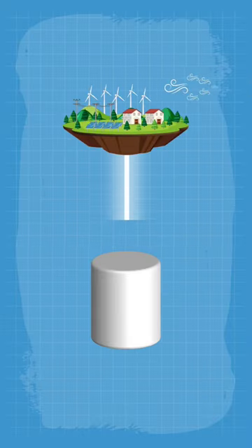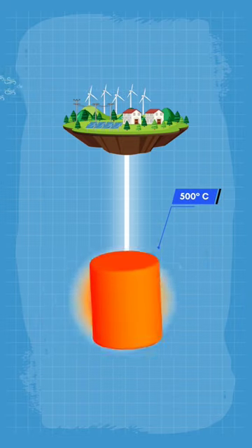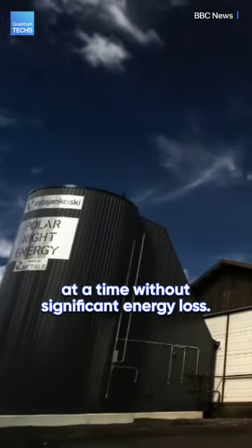The sand battery works by utilizing excess energy generated by solar and wind power to superheat sand to around 500 degrees Celsius, which can then store heat for months at a time without significant energy loss.